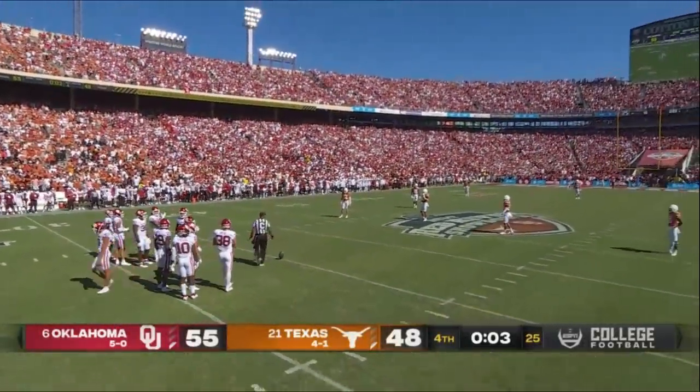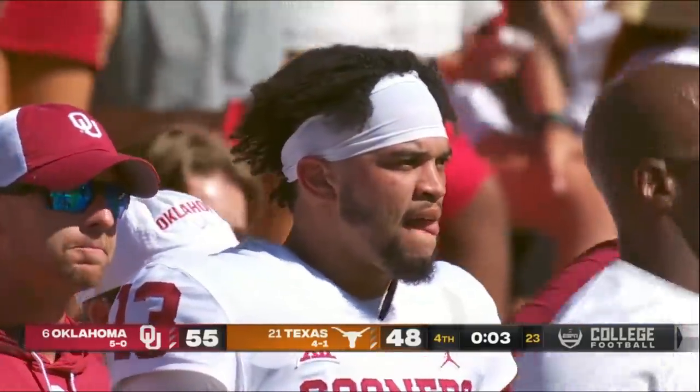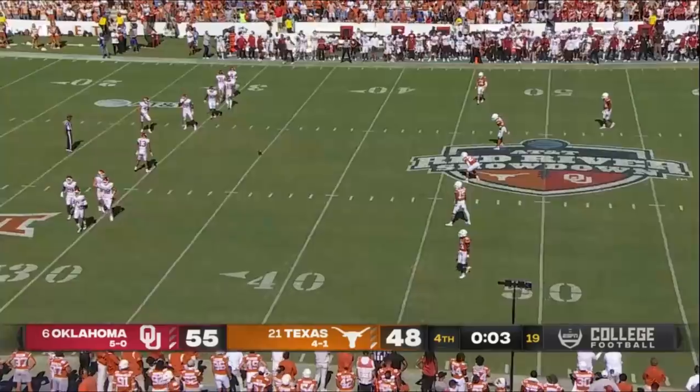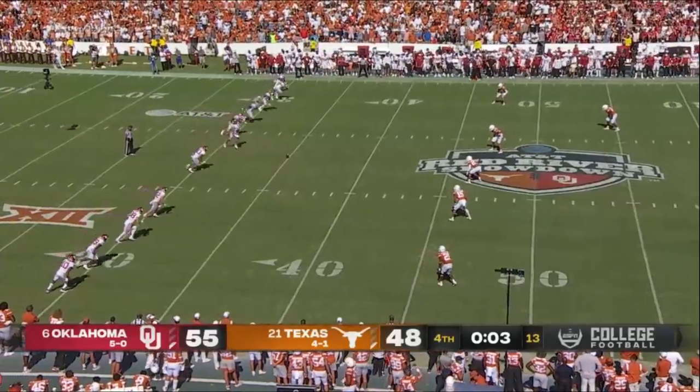Under duress and against the odds, the future arrives early at Oklahoma. Williams — a special talent. As you said, everybody in the country wanted this guy and they firmly believe he's gonna have a big future. But it was supposed to start next year — a situational guy this year. This is Rattler's show. Preseason Heisman favorites of the odds makers. A changing of the guard today in Dallas.